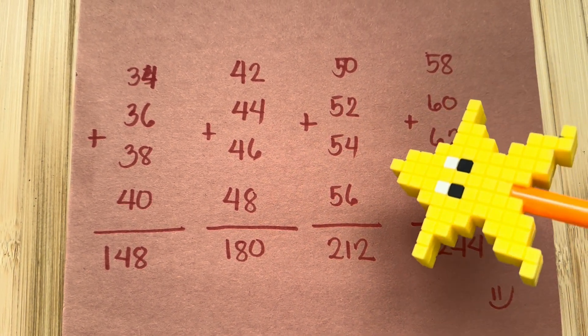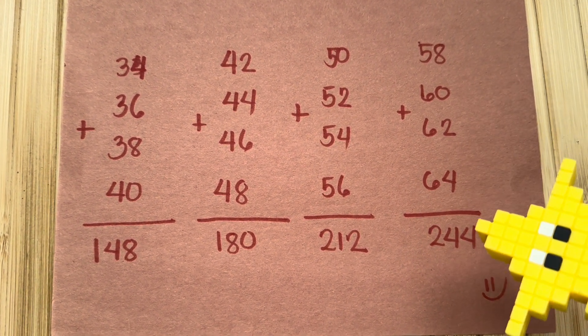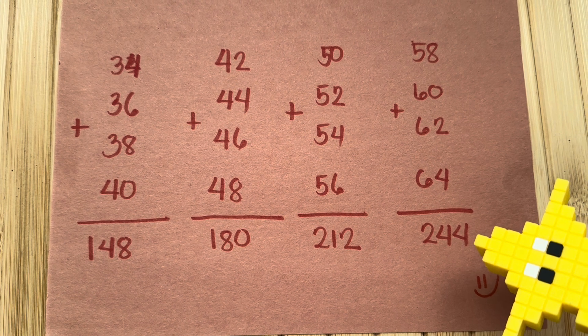And lastly, 58 plus 60 plus 62 plus 64 is equals to 244.